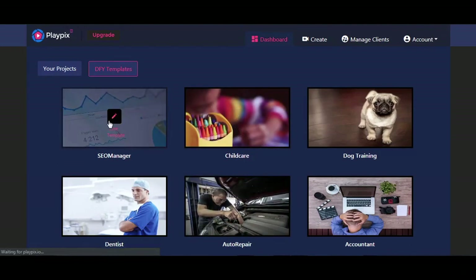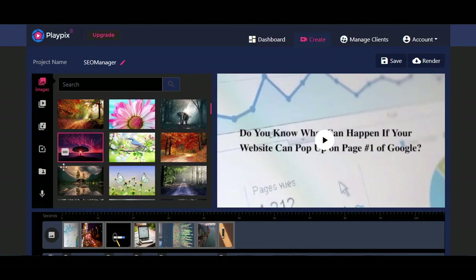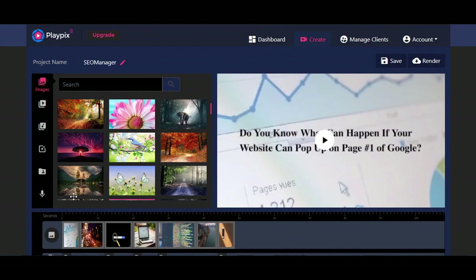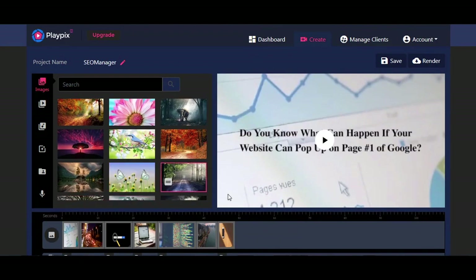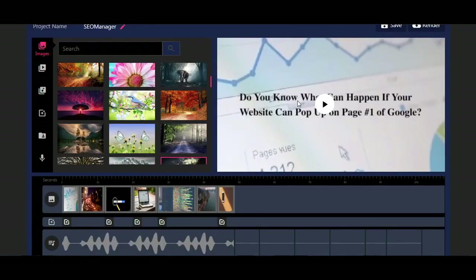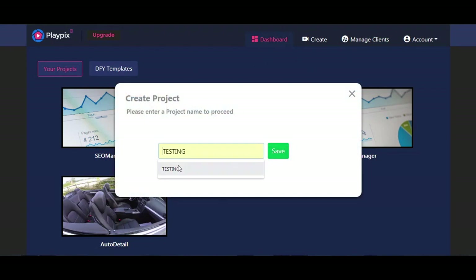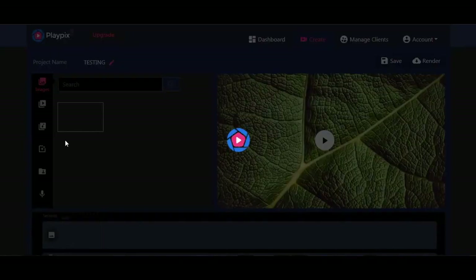Clicking 'Use Template' brings you to a window where the templates already have voiceovers and text inside them, so they're good to go as is. I'm going to show you how to edit this template. Or if you want to, you can create a project from scratch — just go to your project store, click Create, name your project, save it, and you're inside the editor.